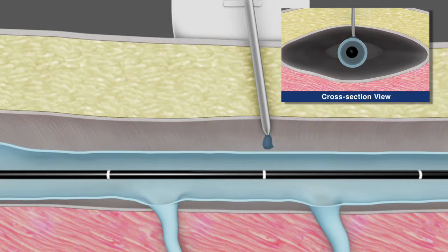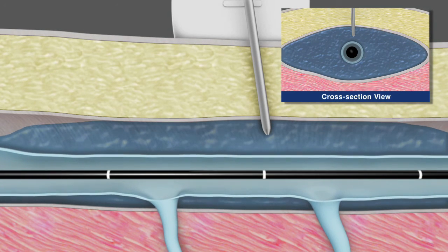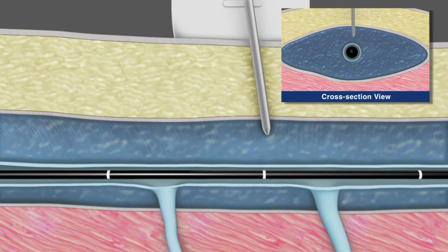Again under ultrasound guidance, paravenous tumescent anesthesia or saline is then delivered to the saphenous compartment surrounding the vein segment to be treated. This is done to enhance patient comfort, provide a heat sink to protect surrounding tissue, and to improve contact between the vein wall and the catheter during treatment.